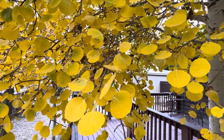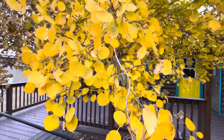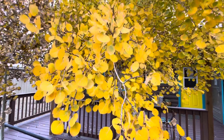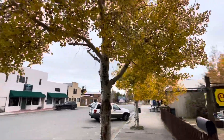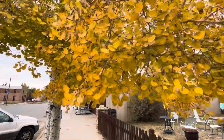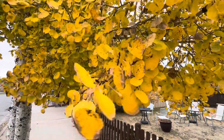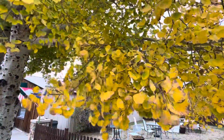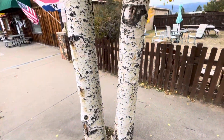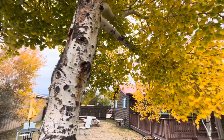Oh, that's nice. There we go. Got more right here. Got more colors over here, right here. Special thanks to the aspen tree — the official sponsor of the fall color season in Colorado.